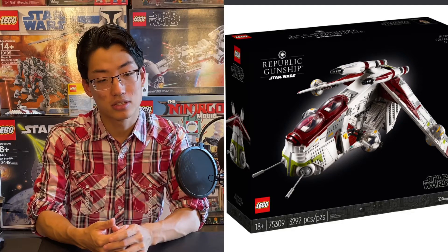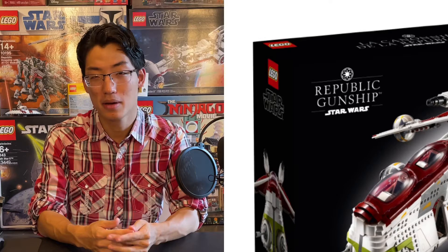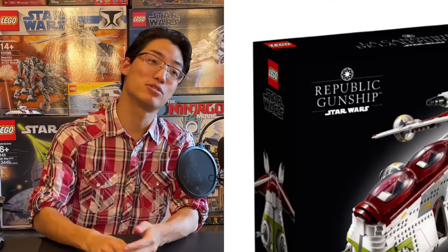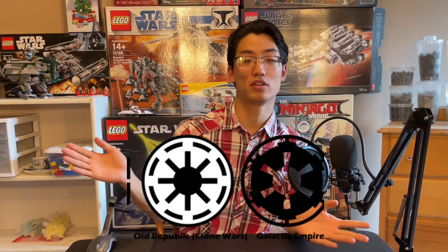Imperial logo on the box art — that's a little bit of a bummer. But if I were to ask you to draw the Imperial logo and the Republic logo, I bet 80% of you wouldn't know the difference and couldn't draw it. People make mistakes.